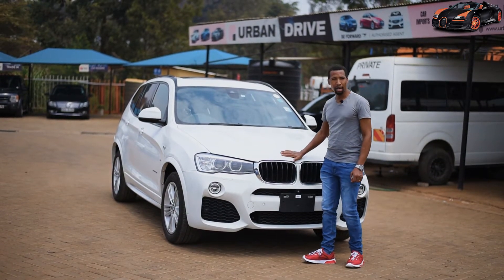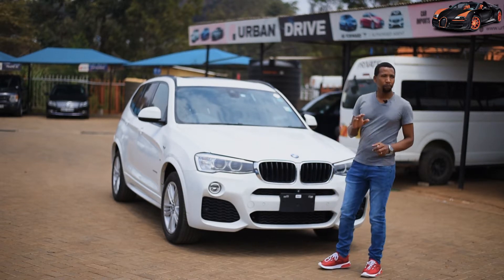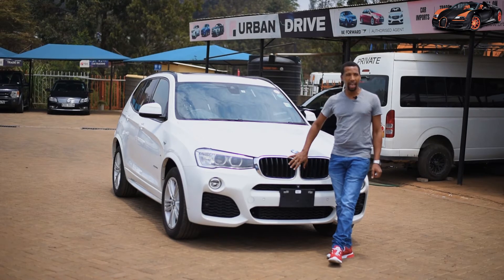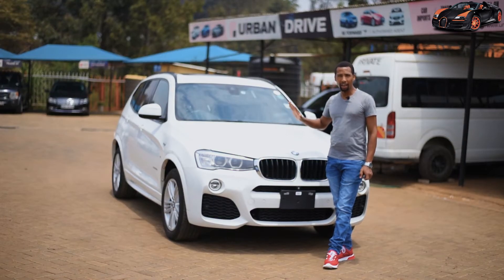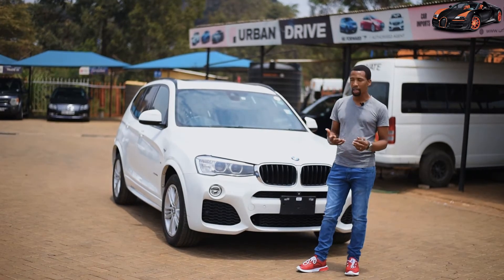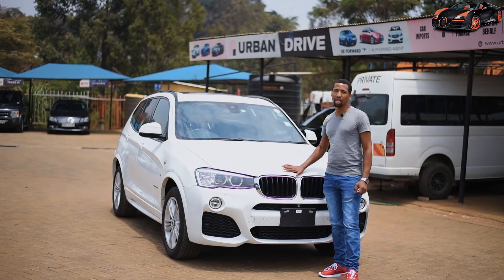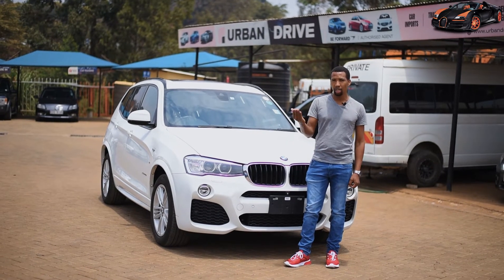This particular model has so many interesting features. Most of the changes done to the body involve the facelift. The 2003 first generation model had what I normally call trial features. The second generation brings an improvement from the previous generation, so this one has a facelift. The third generation is already manufactured starting from 2017, though we do not have many of them in Kenya.